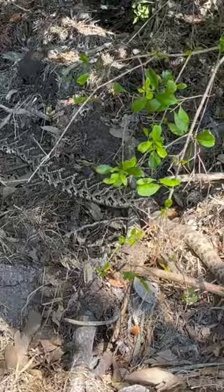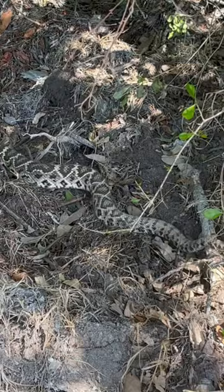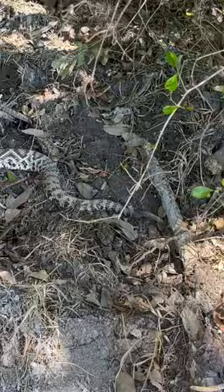Oh my god, this is gorgeous. It's letting me know, 'Hey dude, you're too close.' Look at the rattle — that's the warning: 'Hey dude, you're too close, back up.'